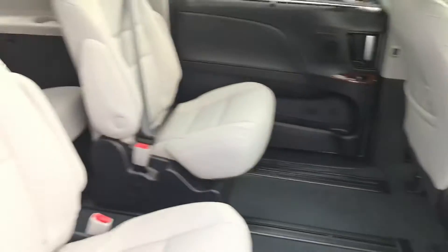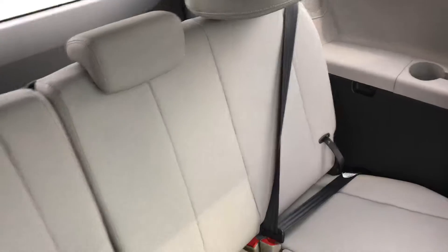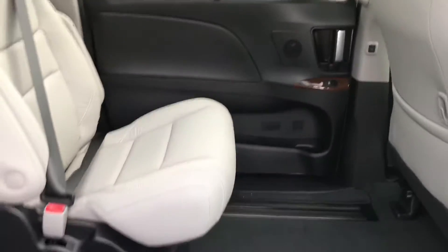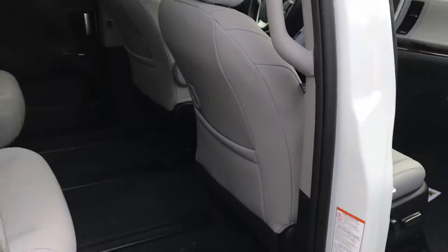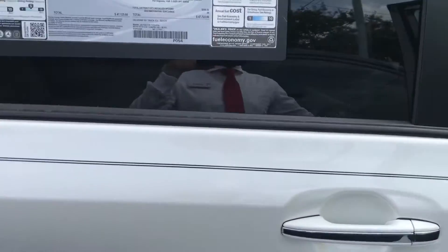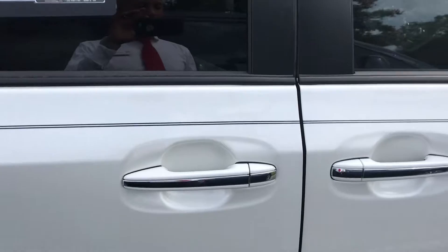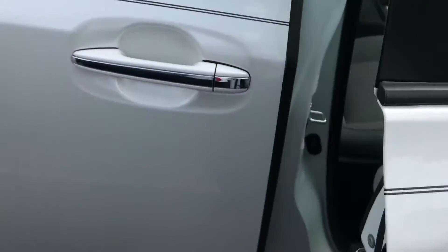Through the back here, you have your captain seats in the second row and a bench in the third row. The door closes automatically, and when you have it on lock, you just need the key fob near you to unlock it.